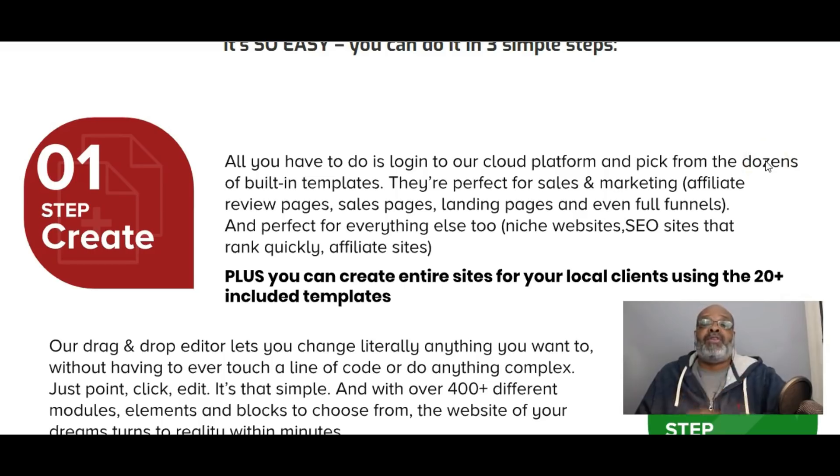Step one: all you have to do is log into the cloud platform and pick from the dozens of built-in templates. They're perfect for sales and marketing, affiliate review pages, sales pages, landing pages, and even full sales funnels.